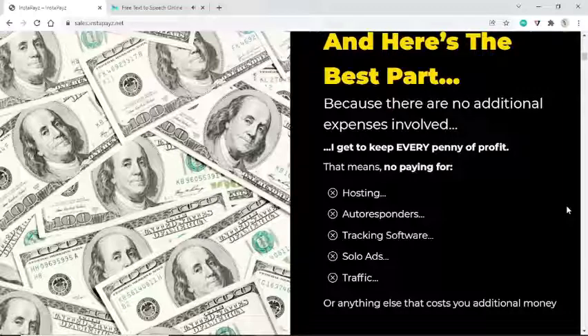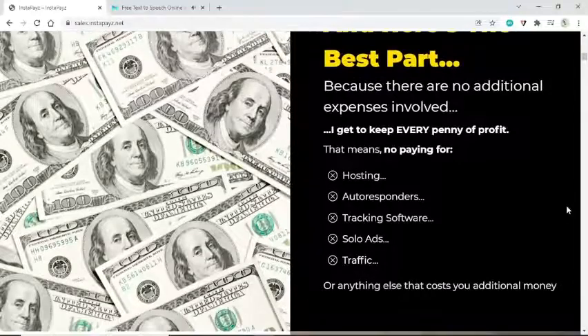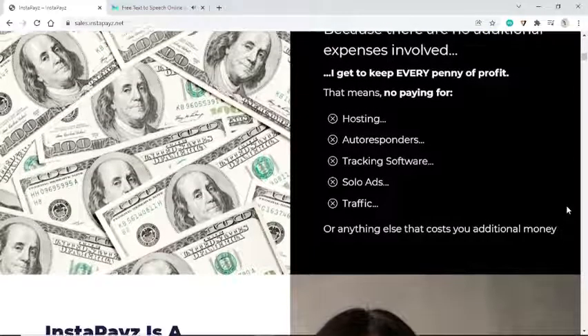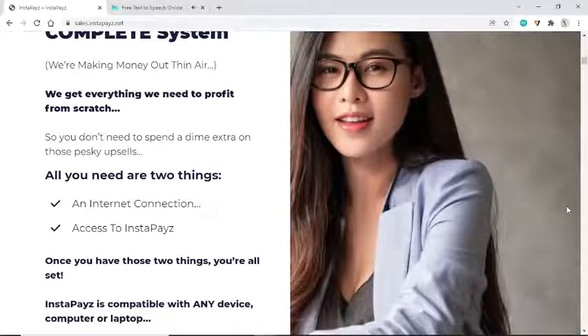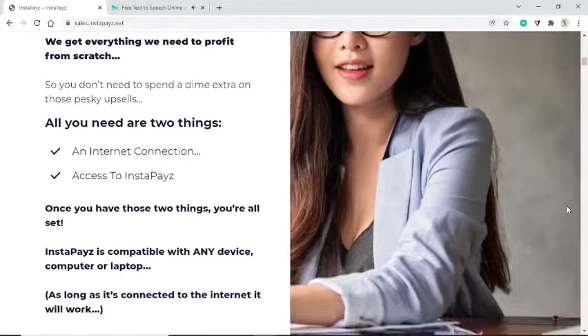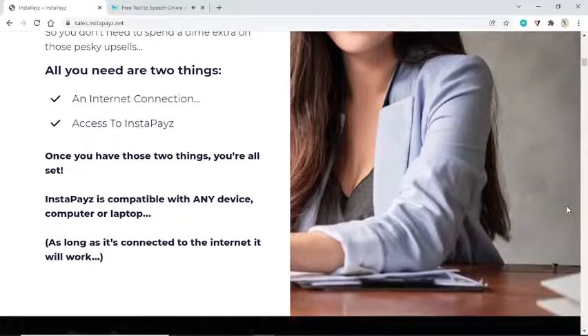Here's the best part: because there are no additional expenses involved, I get to keep every penny of profit. That means no paying for hosting, autoresponders, tracking software, solo ads, traffic, or anything else that costs you extra money. InstaPays is a complete system — you get everything you need to profit from scratch, so you don't need to spend a dime extra on upsells.